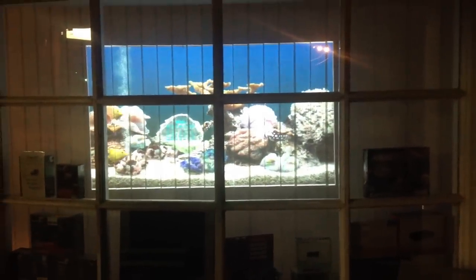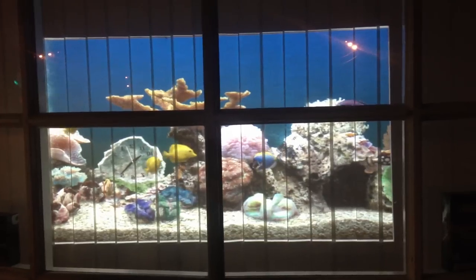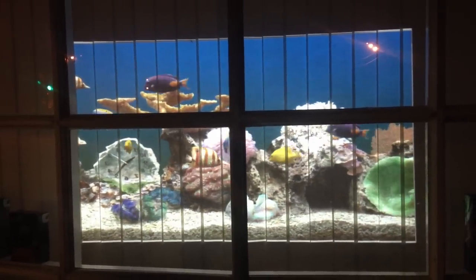Well, not the whole window, but a good part of it. What it is, is a screen saver on a computer screen that we've run through a projector into the back of our blinds. So now we have a fish tank in our front window. It's just something new we're trying. Come and visit us at I'm a PC.